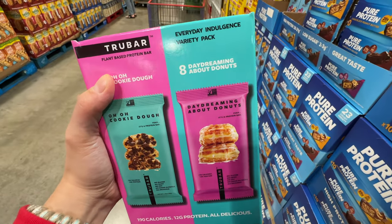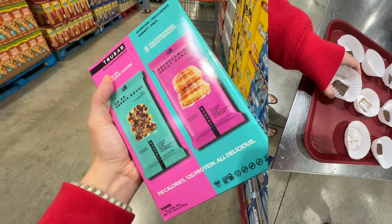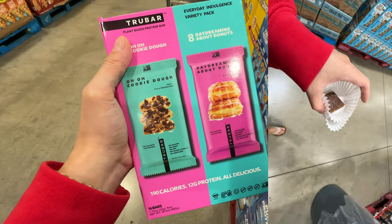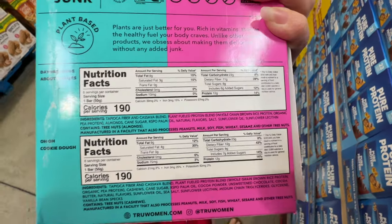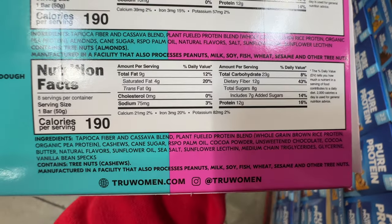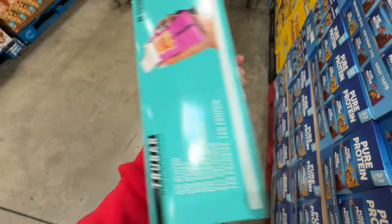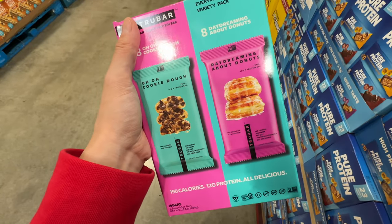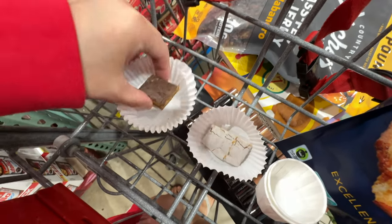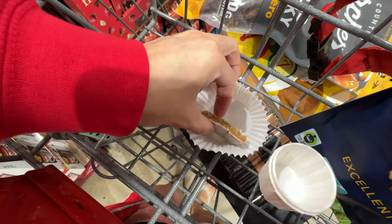I just tried the Chew Bar protein bar — it's on sale six dollars off but oh my gosh, it tastes so bad. It tastes like a bunch of mush, worst protein bar flavor I've ever tried. The texture is terrible — it has sunflower oil. This is the worst-tasting protein bar I've ever tried.